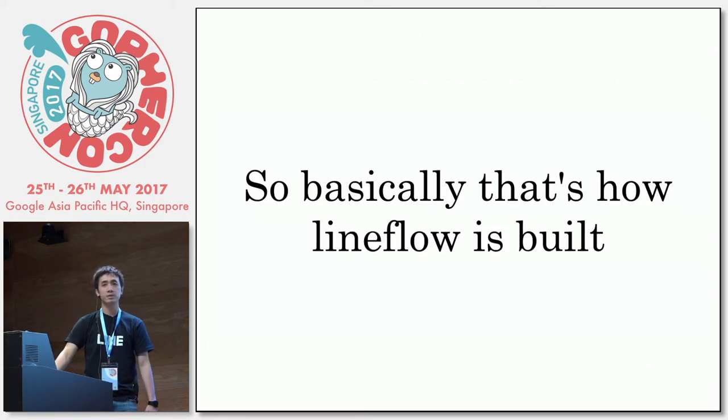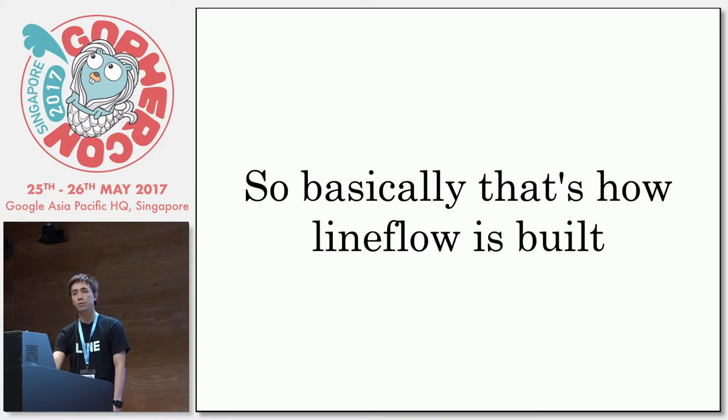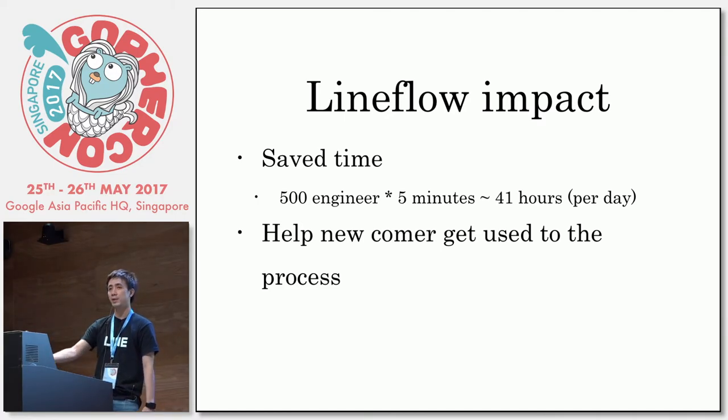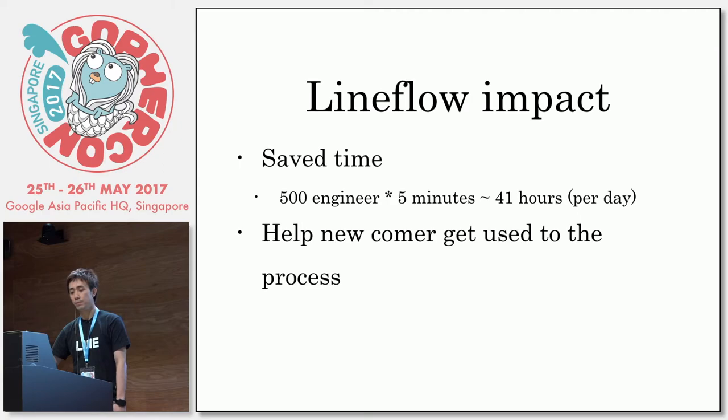Basically, Lineflow is built very simply. I built the tool in about one week — it's really great using Golang to do that. Lineflow is a very simple tool, but if you think about it, it impacts a lot. If you save a single engineer five minutes per day, your organization saves about 41 hours per day. And I hope that kind of saving will come to my salary, but not.